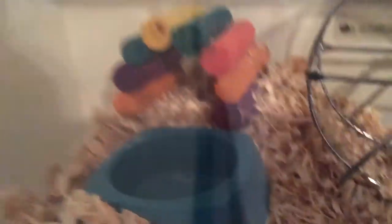This is his tank — he's got his wheel, his house, his food bowl. I need to put more food in there actually. You can't really see him that well but he's sleeping. And this is my other hamster right here.